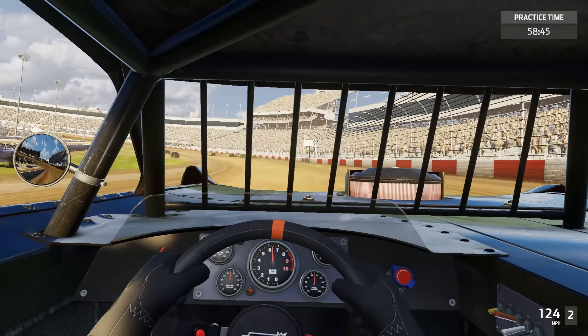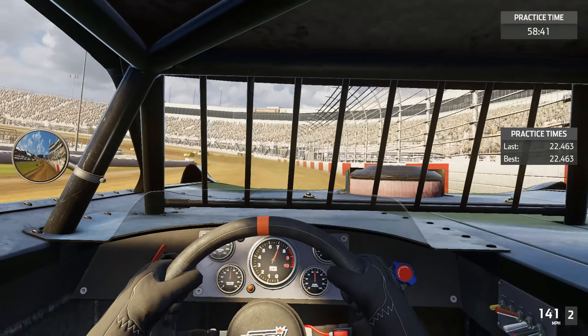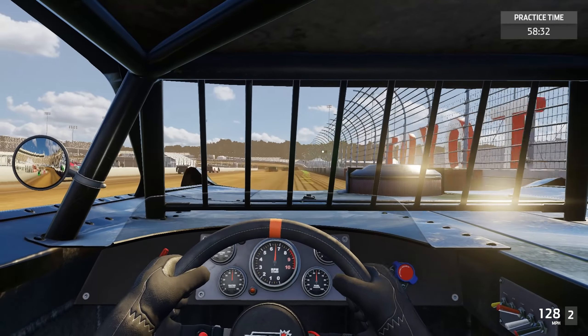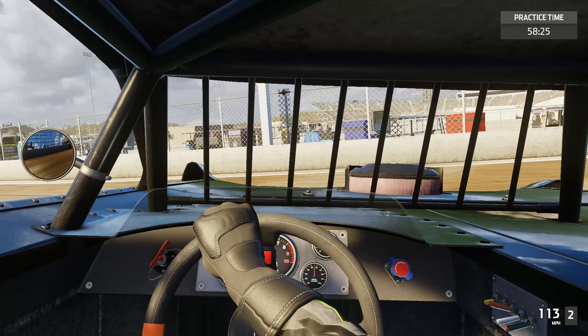Iowa kind of replicated Richmond but it's not a one-for-one, and it ended up being a pretty good track. So the people that were saying that were kind of right. I think this is a much better sized track for oval racing than a mile and a half.